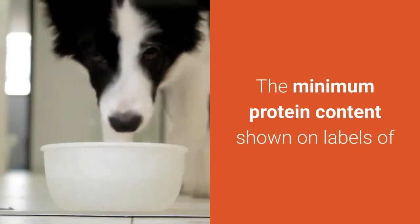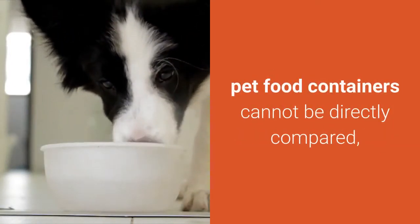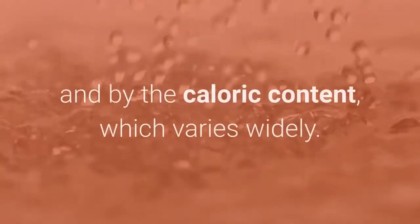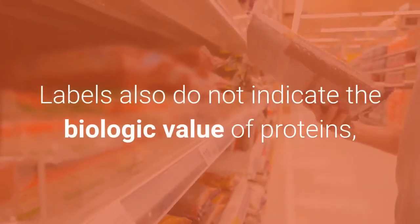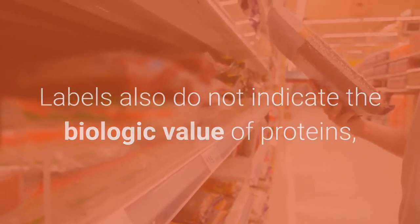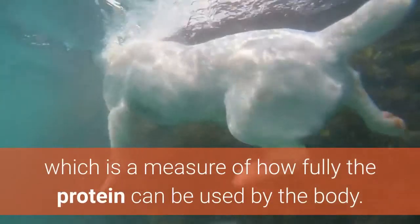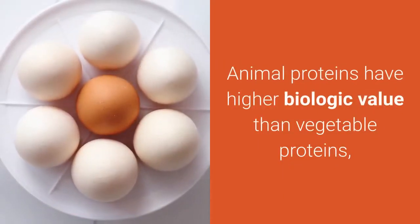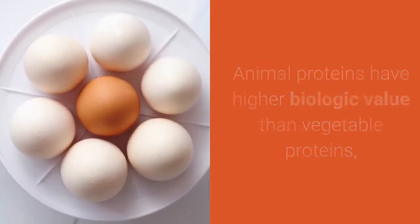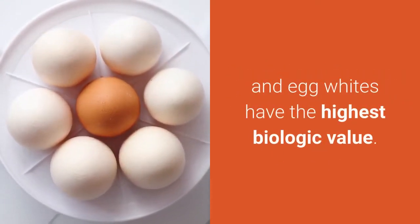The minimum protein content shown on labels of pet food containers cannot be directly compared, because those values are affected by the amount of moisture in the diet and by the caloric content, which varies widely. Labels also do not indicate the biologic value of proteins, which is a measure of how fully the protein can be used by the body. Animal proteins have higher biologic value than vegetable proteins, and egg whites have the highest biologic value.